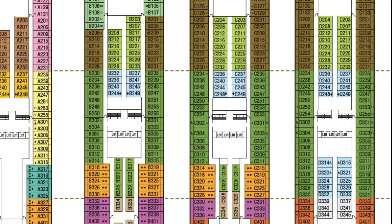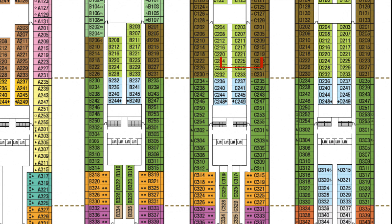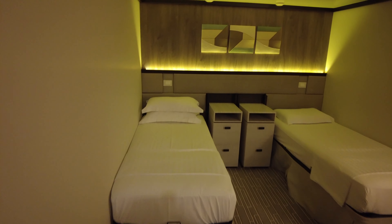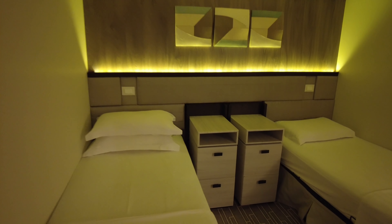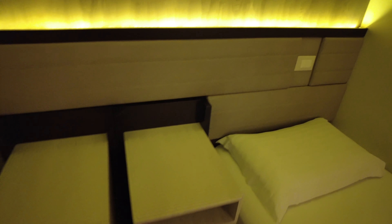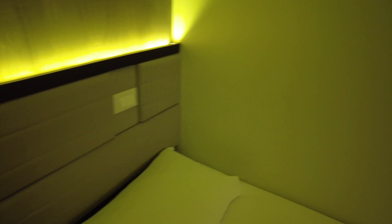So now we're going to take a look at an inside cabin that's slightly forward: C225. This is a PE grade cabin, set up as a twin. Interestingly you feel like you've got a bit more space in here. You can see immediately that you also get two sets of drawers, which is nice, even when that's made up as a double.